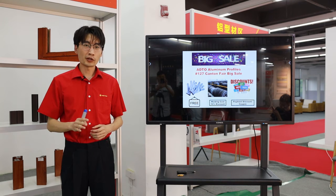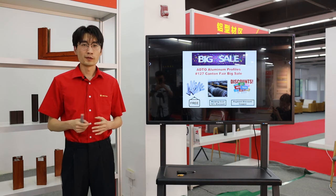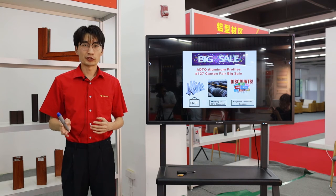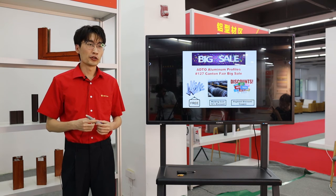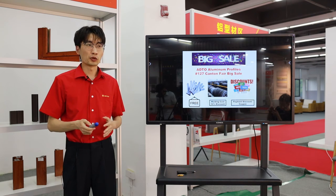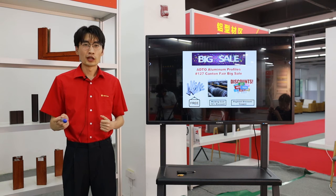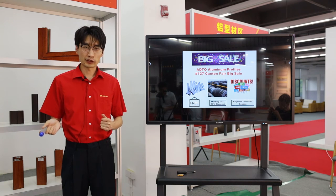Don't worry if you find it difficult to place any order during the Canton Fair — we also prepare coupons and discounts after the Canton Fair. We offer you a $300 coupon for one container, which you can use in your next order after the Canton Fair.